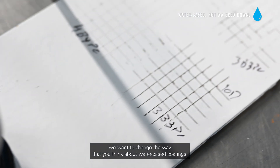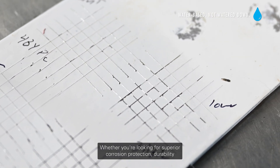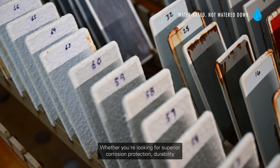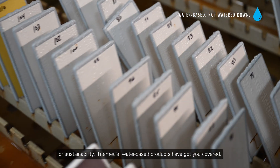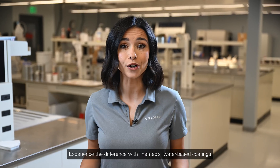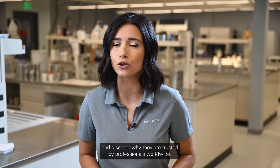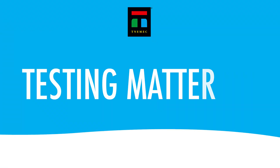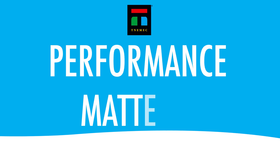Here at Tonemic, we want to change the way you think about water-based coatings. Whether you're looking for superior corrosion protection, durability, or sustainability, Tonemic's water-based products have got you covered. Experience the difference and discover why they are trusted by professionals worldwide. Testing matters. Formulation matters. Because in the end, performance matters.